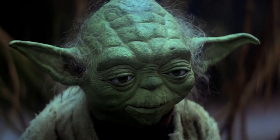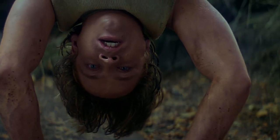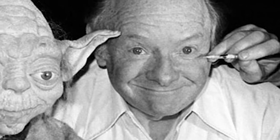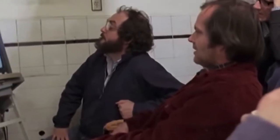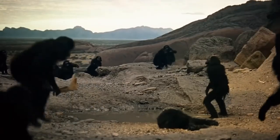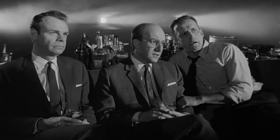Freeborn's original design for Yoda might have been a little creepy, but he would eventually refine it into something unforgettable. The special effects makeup master was already well-known by the time he was hired to make movie magic for George Lucas. Freeborn collaborated twice with director Stanley Kubrick, creating the ape-like ancestors for the Dawn of Man sequence in 2001: A Space Odyssey, and turning actor Peter Sellers into multiple characters for Dr. Strangelove.